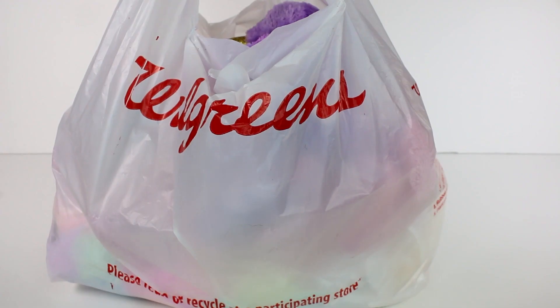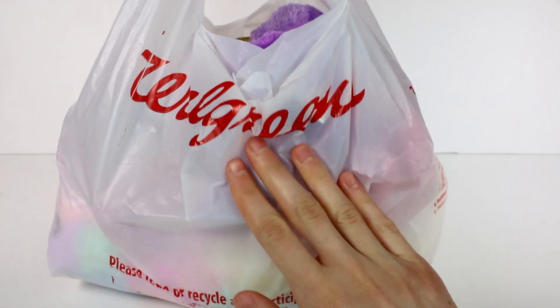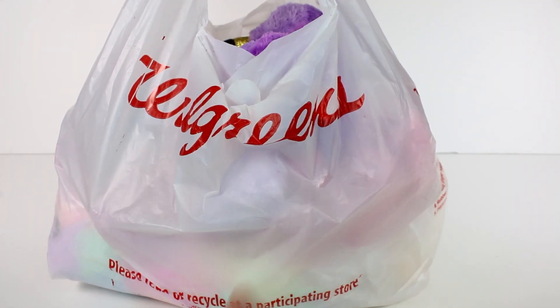Hi everyone, it's Tiffany. I am finally back with a Beanie Boo haul. Now despite what you may think by seeing this bag, these are not all from Walgreens. These are all new 2019 Beanie Boos, but we have Walgreens exclusive, Rural King exclusive, Claire's exclusive, and then some of the regular retail ones inside this bag. I just used the Walgreens bag to hold them all in. I'm so excited to check these out with you guys, so let's get started.